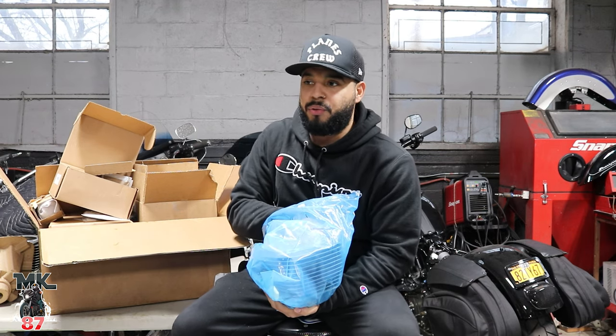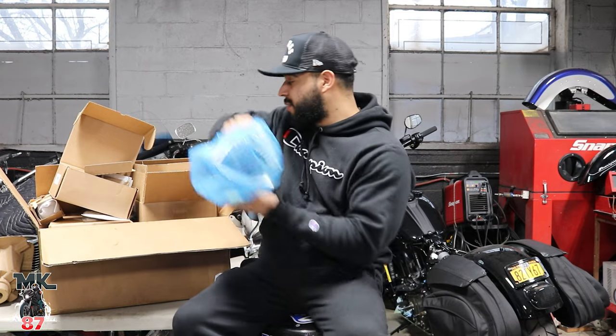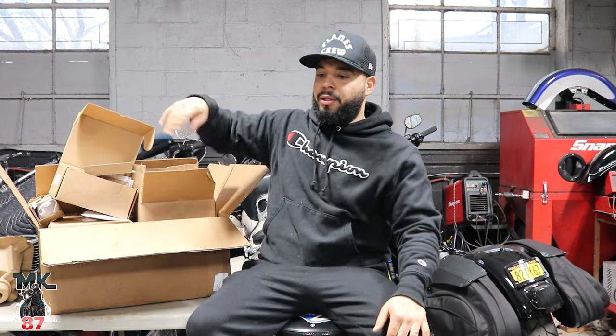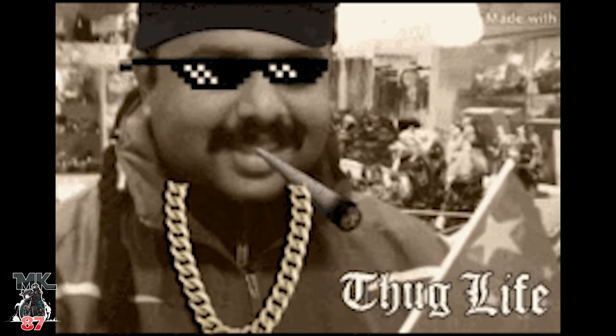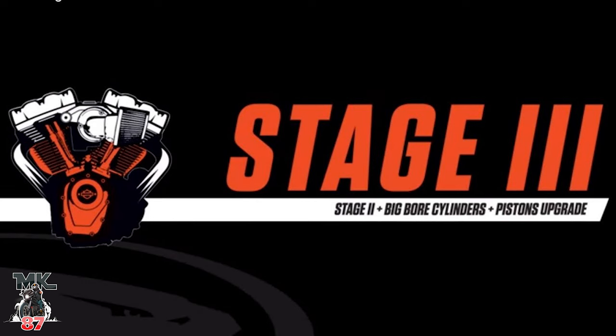Obviously, you guys know the bike was down for some time. We had a bit of issues — one issue after another after another. There were some damaged parts in there. And once we're in there, it was time to say let's just put more power into it, because that's what you do when your bike gets apart. Especially when Mike tells you, hey, you need more power. Don't be a sissy.